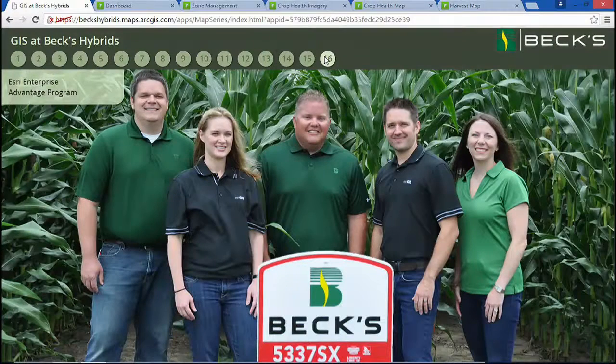Thank you, Brooke. Farming at BEX Hybrids truly is a family business, and we'd like to thank our extended family and our partners at Esri as they help us as we travel down this road. Thank you.